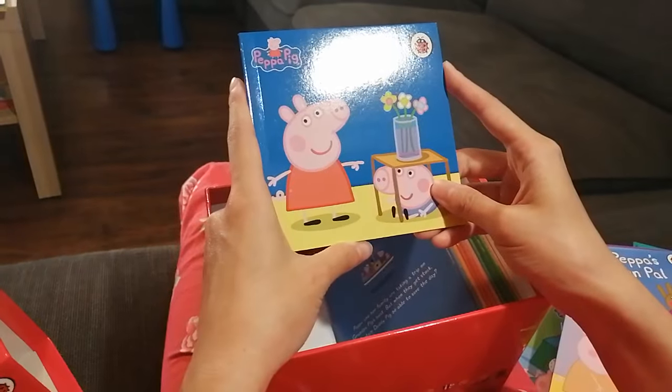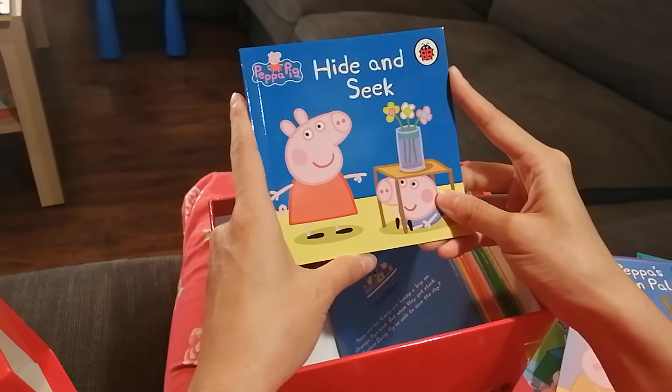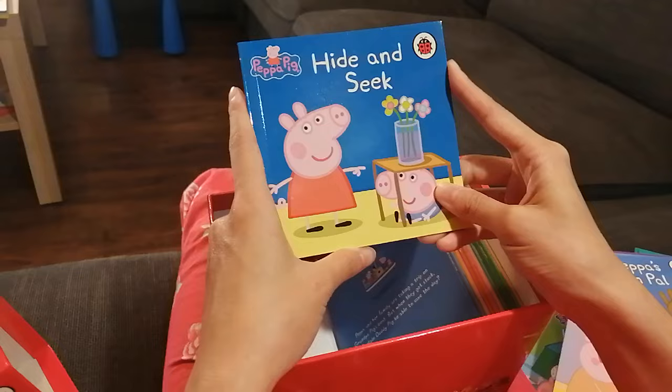Hide and Seek — this is a fun game! Are you going to count to 20 and come and find your friends? Hide and seek!